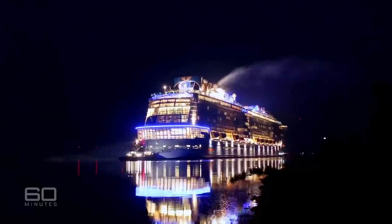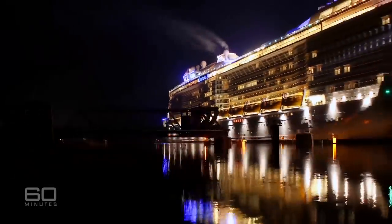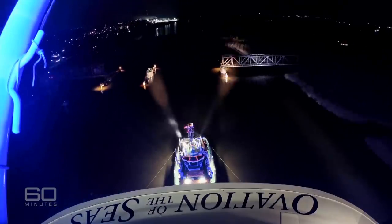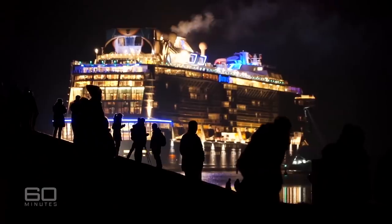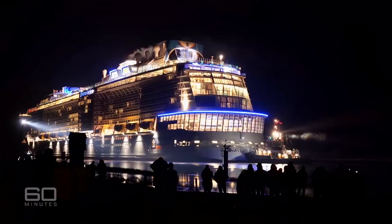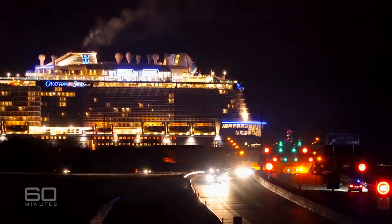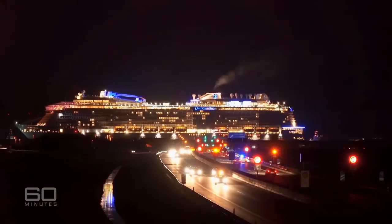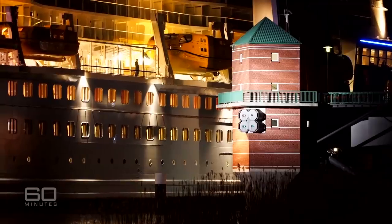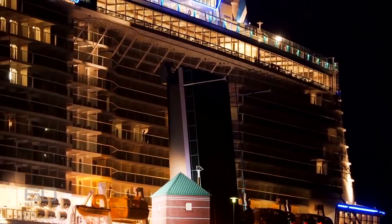It's a spectacular sight — the maiden journey of a mighty ship. But this is no cruise, there are no paying passengers, and certainly no high seas. Before any of that, this colossal vessel has to navigate a difficult stretch of narrow, shallow river backwards to make it to the ocean. If the ship gets through this, her next journey — 25,000 kilometres to Australia — will be easy.